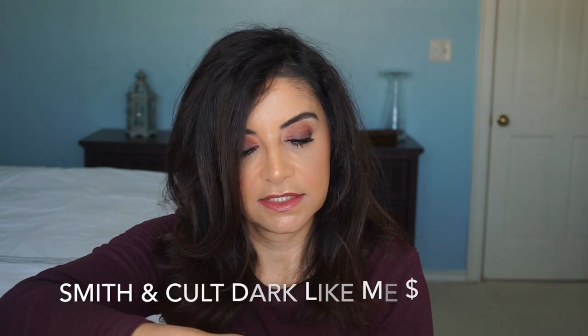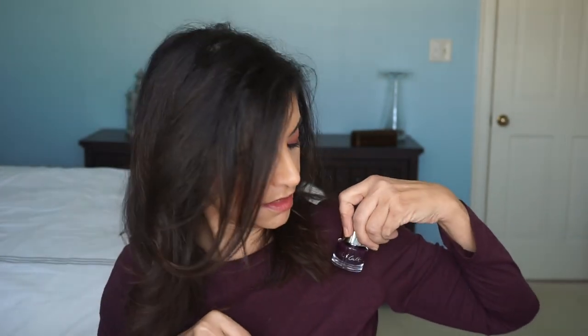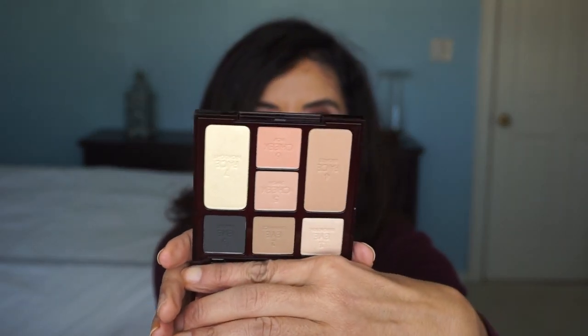This looks like nail polish — she loves nail polish. This is in the shade Dark Like Me. Oh, that's a pretty color — kind of matches my shirt. We're going to have to borrow this one. And I see Charlotte Tilbury — this is the Instant Look in a Palette, Five Minute Face on the go. I think that would work for her. Maybe my Viseart for her Charlotte Tilbury.